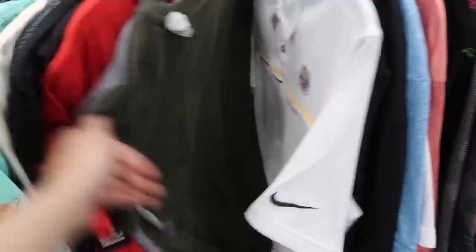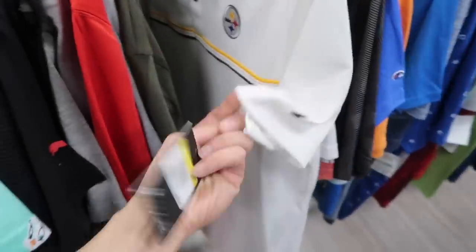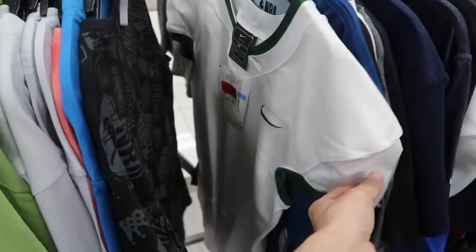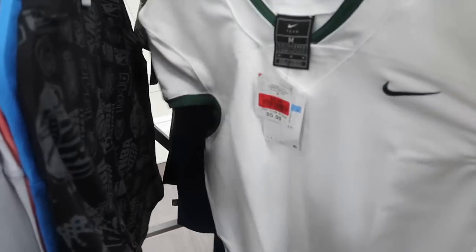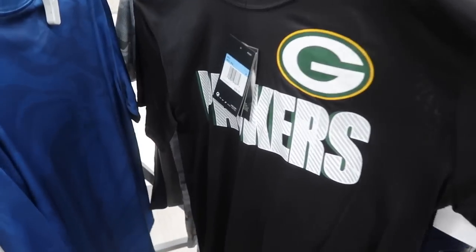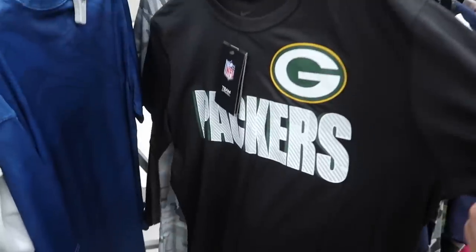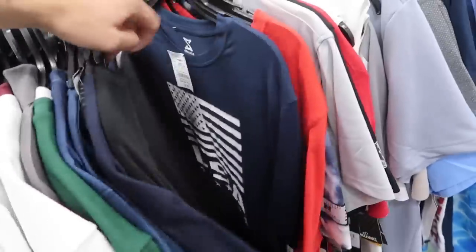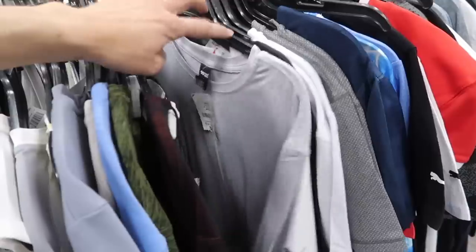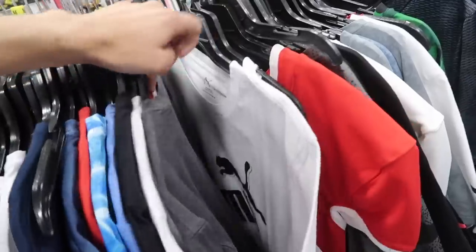Nike Pittsburgh Steelers dry fit, $20, size small — retail $75. More Nike football jerseys, blank, $3. Nike Green Bay Packers in a size medium, dry fit tee, $15. More Bears stuff. Happy about the NFL Nike gear — we saw Packers and Steelers. Don't see anything else yet.